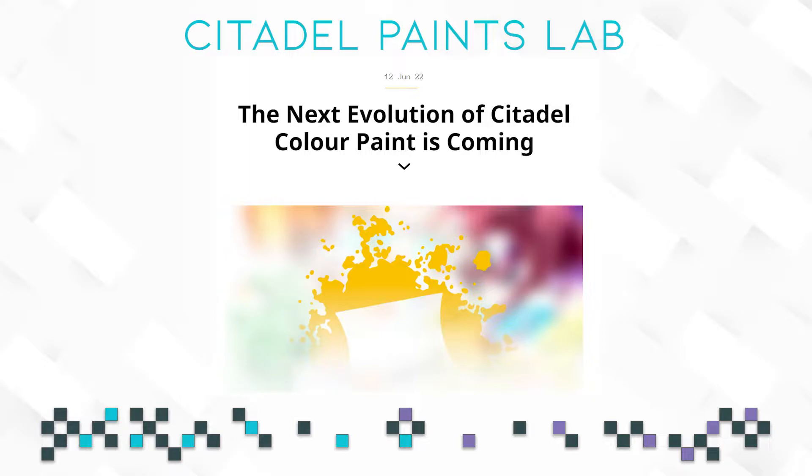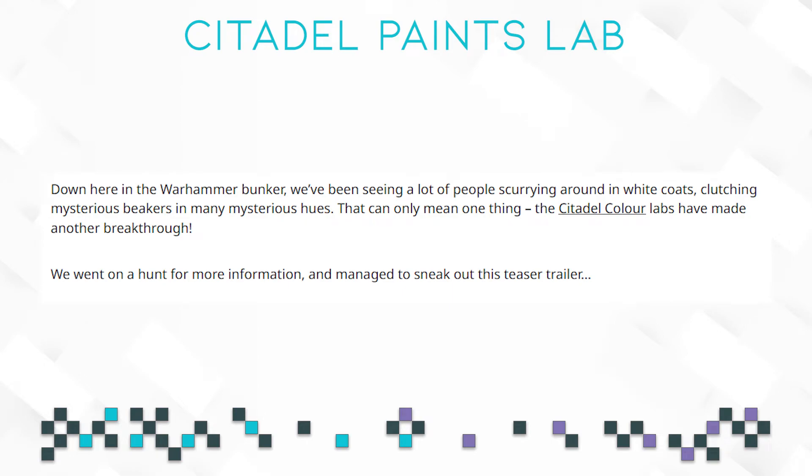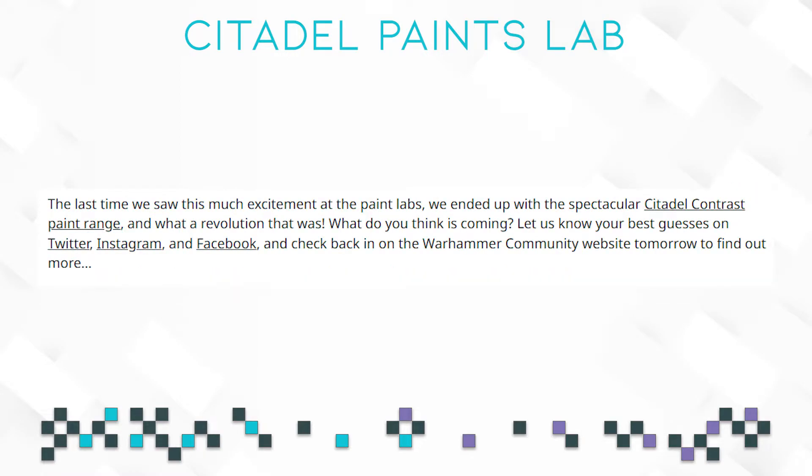The next article says: 'Down here in the Warhammer bunker, we've been seeing a lot of people scurrying around with white coats, clutching mysterious beakers in many mysterious hues. That can only mean one thing. The Citadel Color Labs have made another breakthrough. We went on a hunt for more information and managed to sneak out this teaser trailer.' And then it says: 'The last time we saw this much excitement from the paint slabs, we ended up with the spectacular Citadel Contrast paint range. And what a revolution that was. What do you think is coming?' So let's take a look at the teaser and then comment on it a little bit.